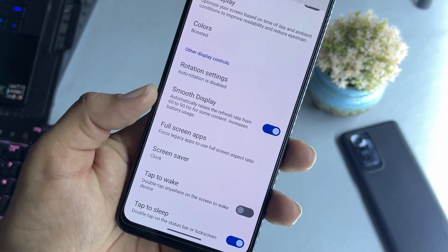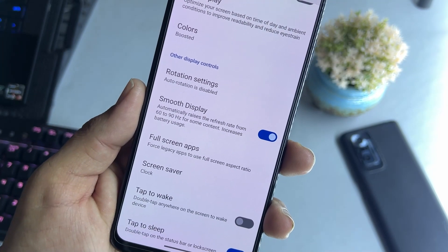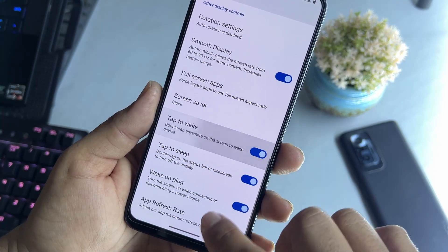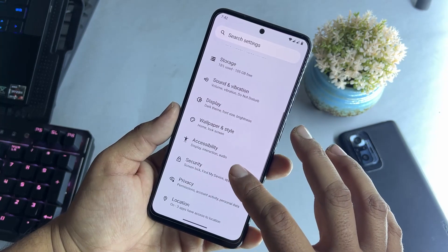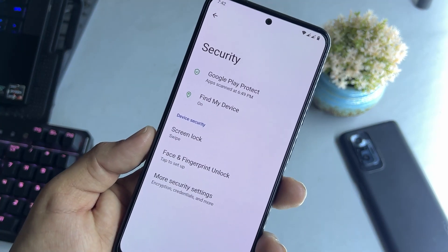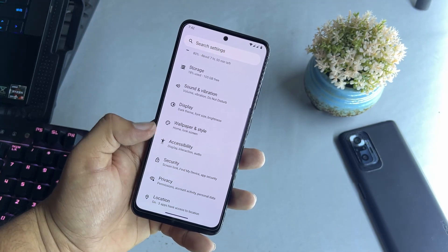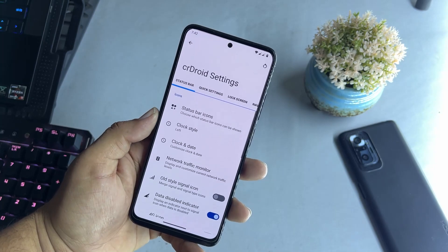In the display settings you can adjust display size and text, make text bold and high contrast. We have night mode and night light — working fine, and you can change its intensity. There are color profiles, rotation settings, and an option to enable smooth display which automatically adjusts the refresh rate from 60 to 90Hz for content like social media scrolling or gaming. We also have full screen apps, screen saver, tap to wake, tap to sleep, and app refresh rate. Security options include screen locks, face unlock, and fingerprint.